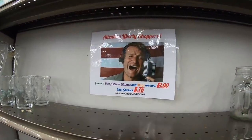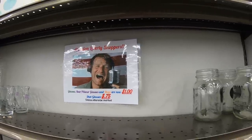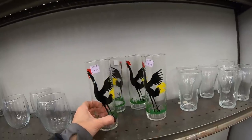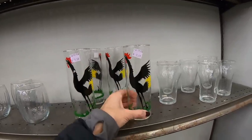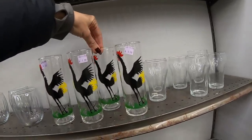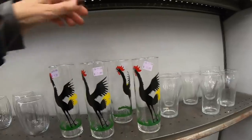Attention Liberty shoppers — glasses, beer, pilsner, and mugs are now $1 each. Which makes these Federal Rooster highball glasses wonderful. This guy has a little shot in his neck, so this is going to cost me $4. And these should go for probably $35, I'm going to guess. Just beautiful. What a good find. This store definitely wins hands down for the most interesting pieces.